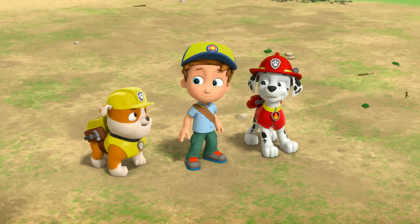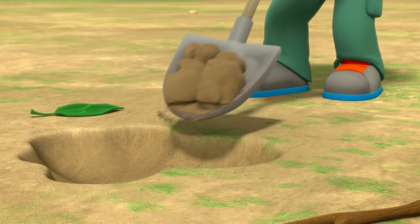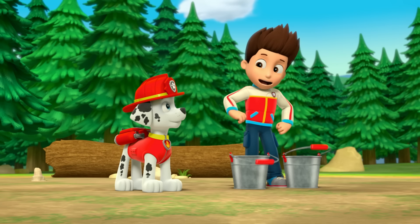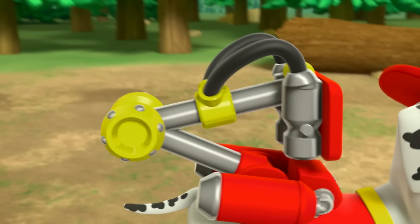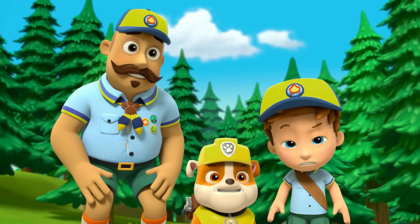I can dig it! Oh, shovel! Digging is fun! You should always have water ready to put the fire out. Water cannons! And if you can't use water, you can use sand. Sand?